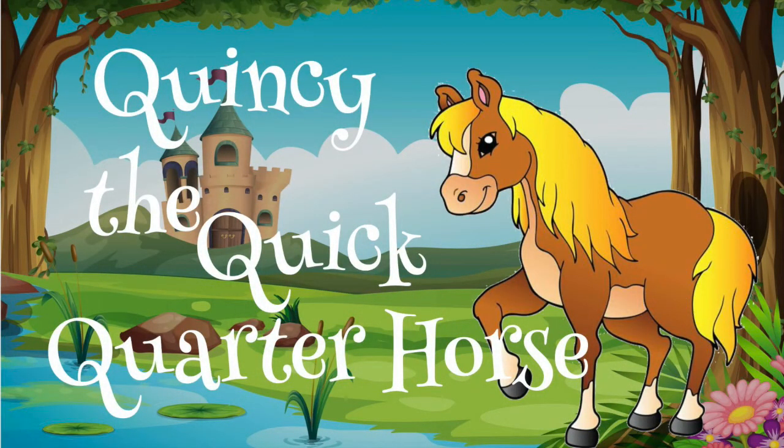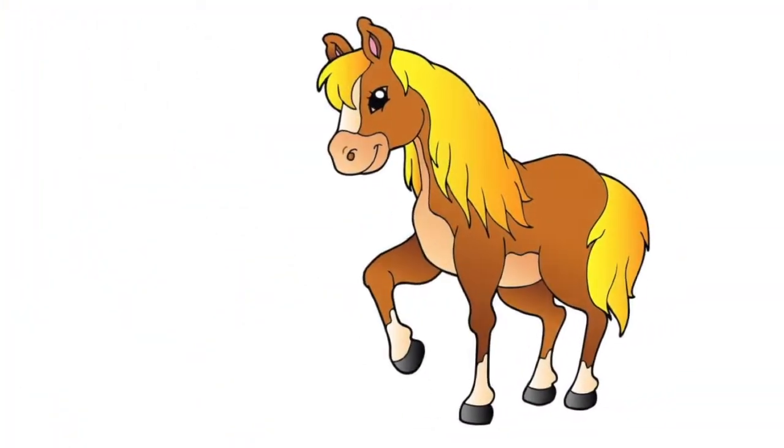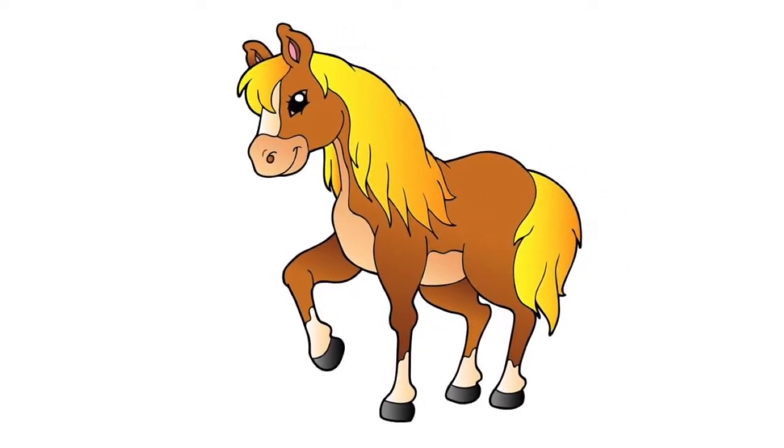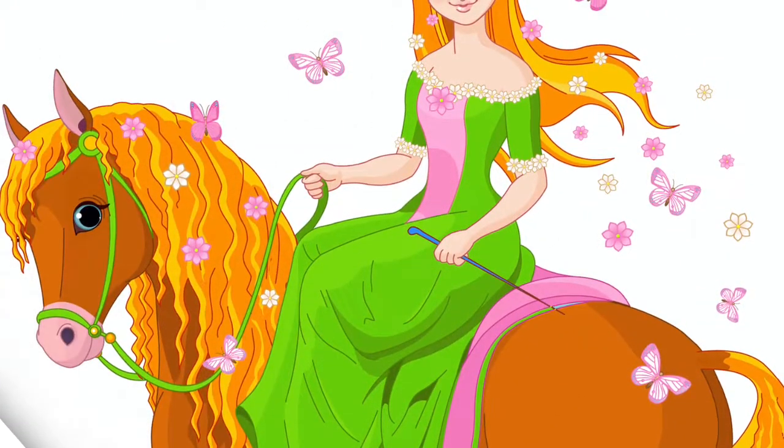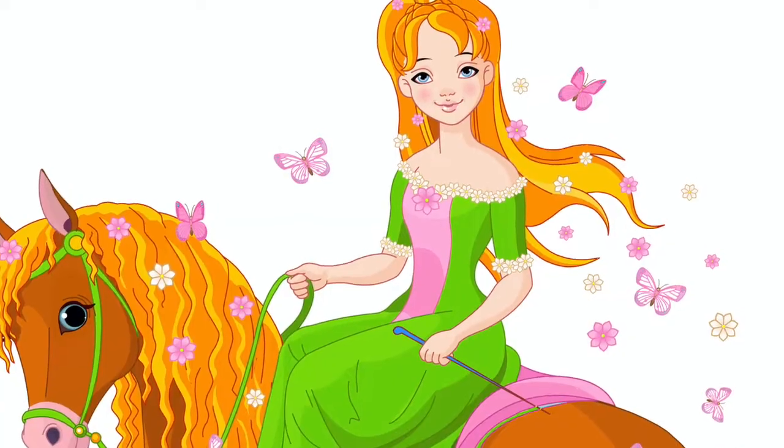Join me next time as we enjoy some Rhyme Time Fun with Quincy the Quick Quarter Horse. Quincy is going to gallop and saunter and roam, and he is even going to discover a castle that he can make his new home.